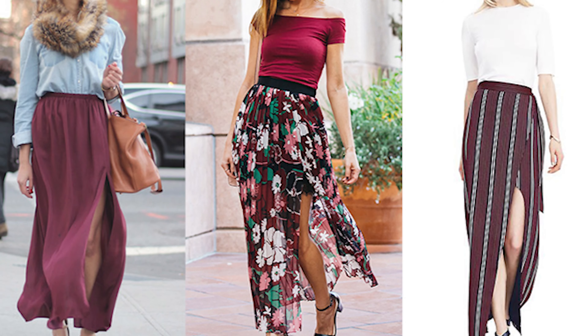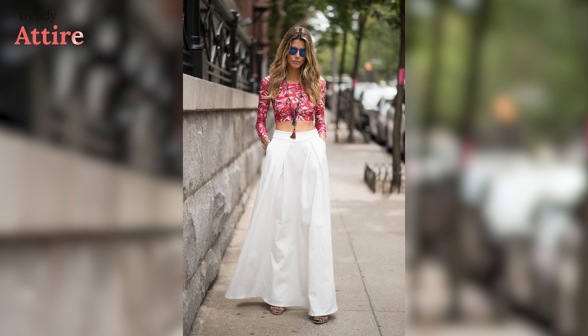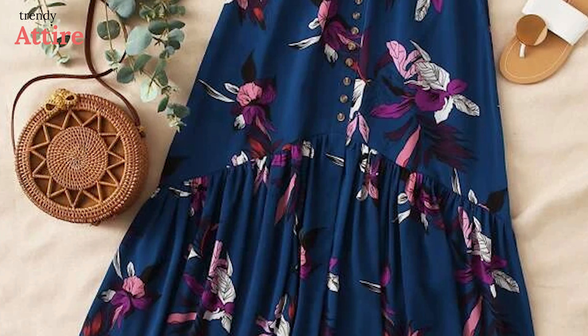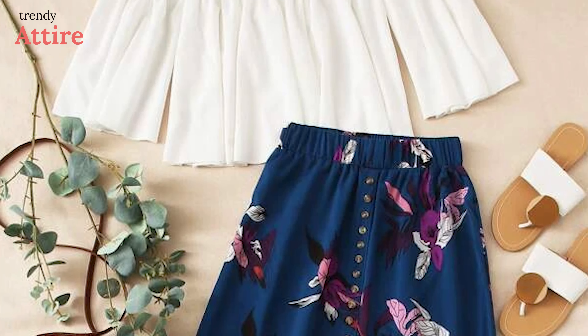It is no longer acceptable to wear long skirts with t-shirts, shirts, or flowing tops. These crop tops are all the rage now. Using accessories to amp up your look, pair a long skirt with a flared or off-shoulder crop top.